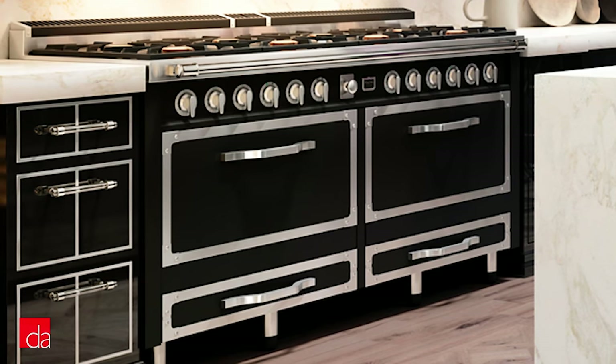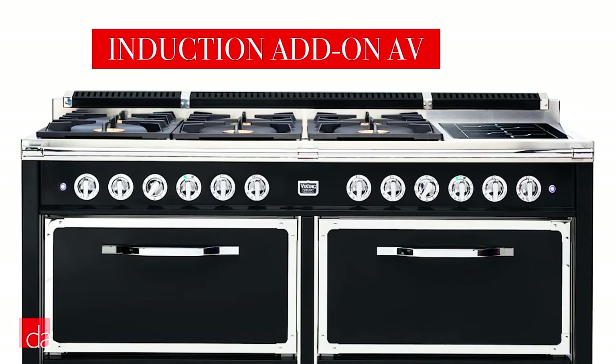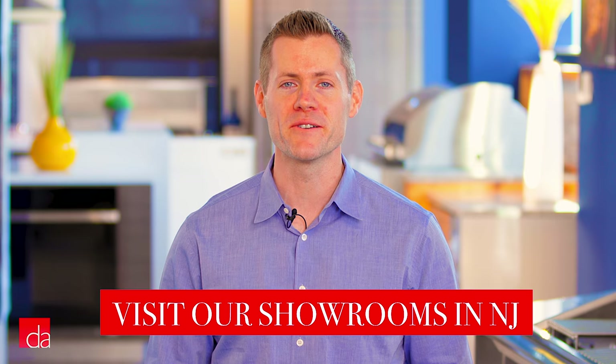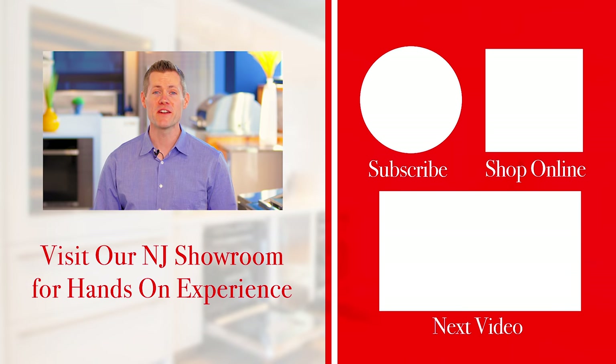The Tuscany range comes with high performance brass burners able to reach up to 20,500 BTUs. It's also the only range in the lineup that allows you to add induction elements to your cooktop configuration. Whether you're an aspiring home chef or a master entertainer, we think Viking should be near the top of your list when considering a new pro style range for your kitchen. Let us know if you have any questions in the comments down below or stop by one of our New Jersey showrooms, just a short drive from New York, featuring Viking on display.